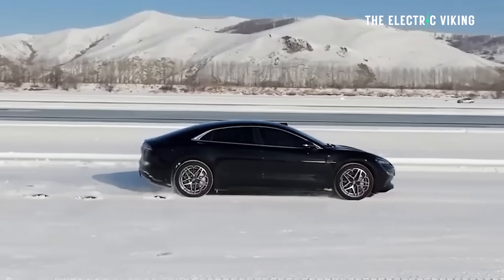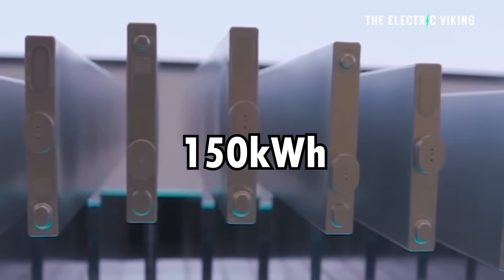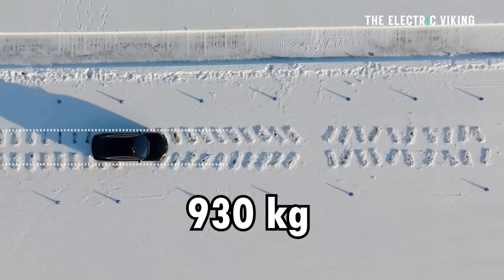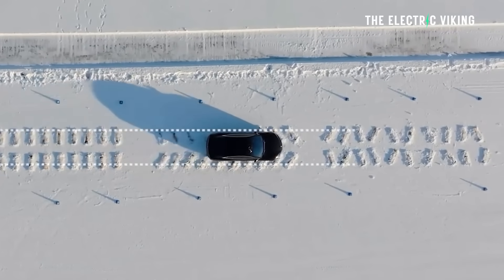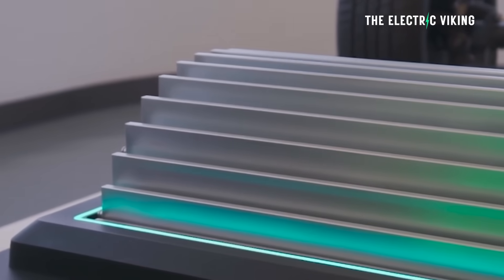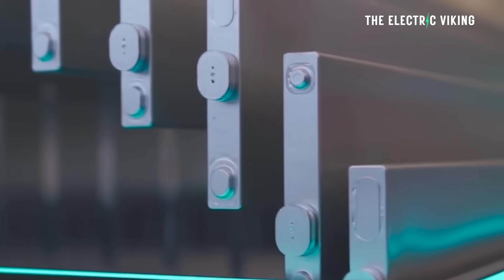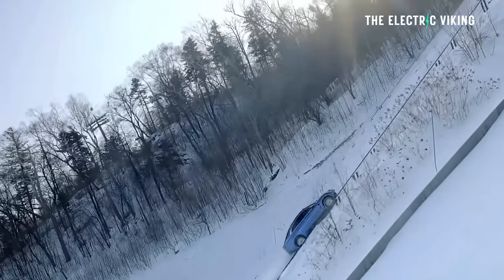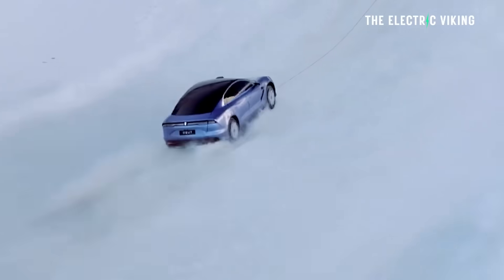But to get that amount of range, they've had to put in a massive battery. It's a 150 kilowatt hour battery, and it weighs about 930 kilograms — just over 2,000 pounds — just the battery by itself. The weight of this car is something you would not want to look at.